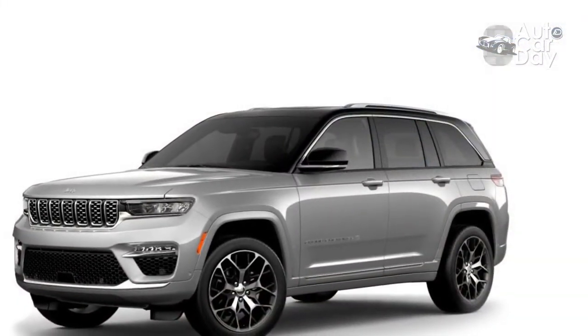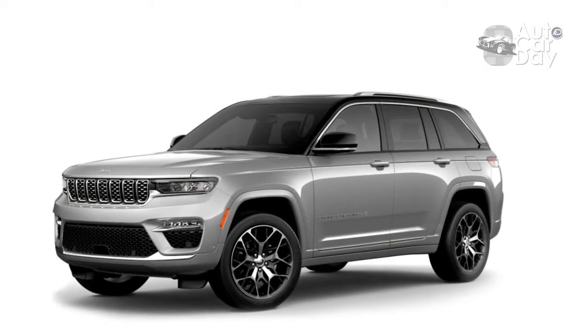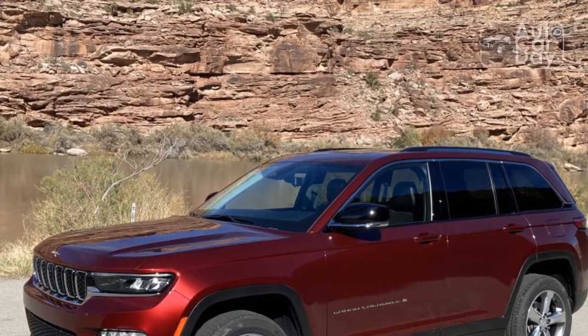That makes sense considering the 37.7 cubic feet of cargo space that replaces the folding third row. But if you need to haul cargo, the L is a better choice, enjoying a 10 cubic foot advantage with the second row in place over the short wheelbase model. There are small differences in overall space between the two Jeeps as well, but nowhere as dramatic as in the trunk.